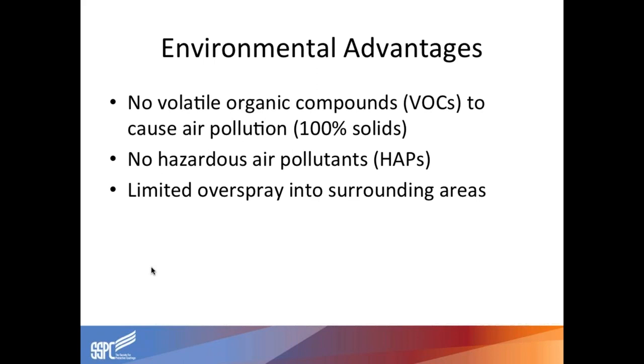Environmental advantages: there are no VOCs because we're taking a powder or wire, melting it, and spraying it onto the substrate — there are no liquid agents involved. The dust and fume emitted is all that you're left with, so there are no hazardous air pollutants. Overspray doesn't tend to get beyond about a three or four foot radius of the operator, and if it does, it's a mere dust that falls to the ground — easy to clean up, and it won't adhere to surrounding areas.